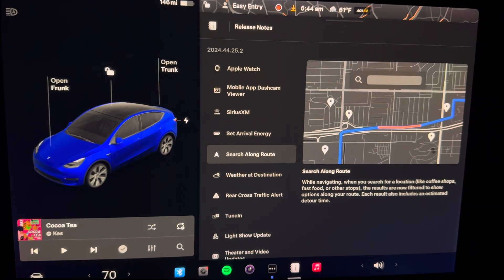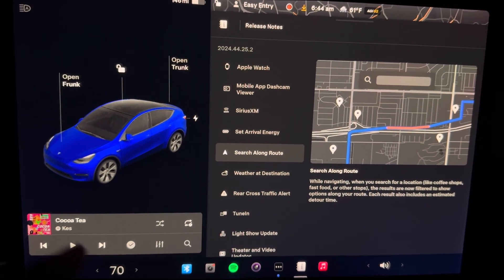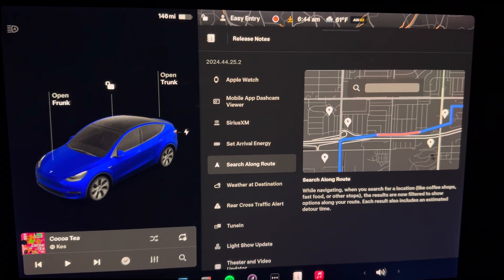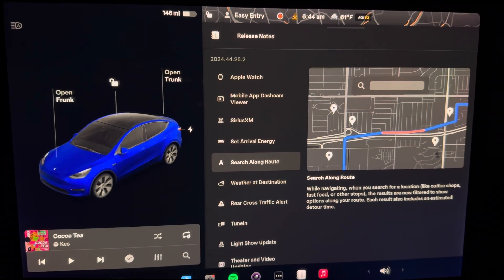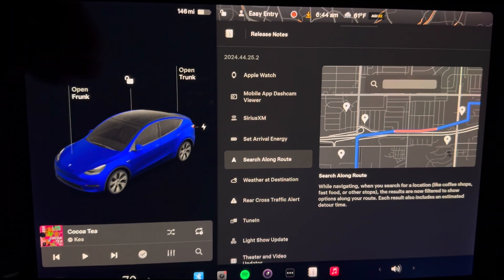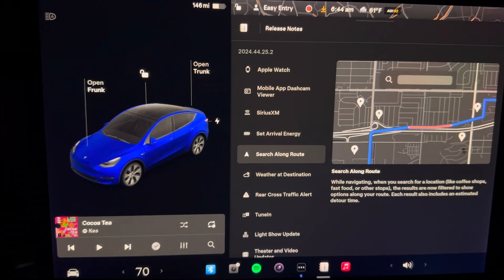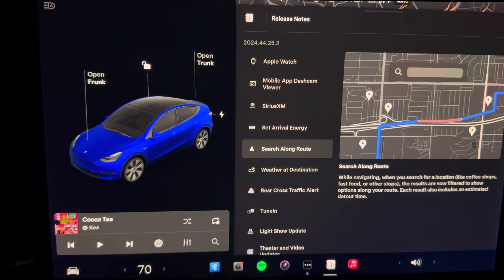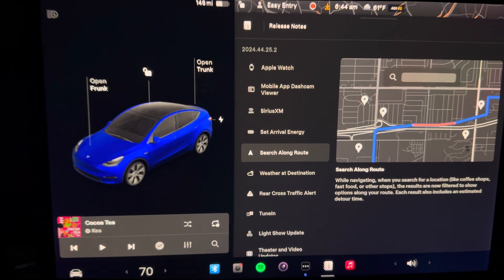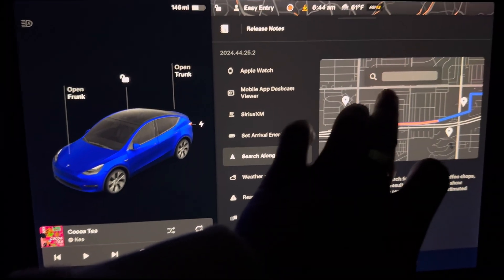Next up we have search along the route. I thought this was actually already there — I'm surprised it's not. When navigating to your destination, if there's something you want to search along the route like fast food places or a Starbucks on your way, this allows you to keep the straight path going forward and find the closest location you're looking for on your way. Simple update, pretty exciting, and I do like the storage bar at the top for easy navigation.